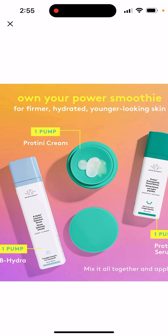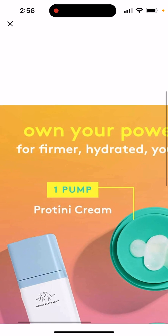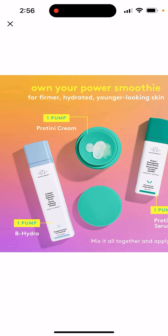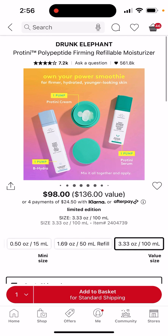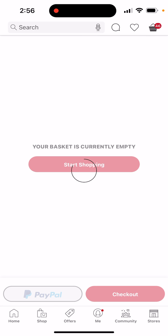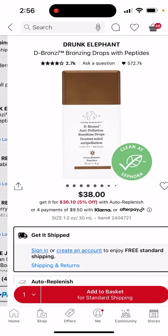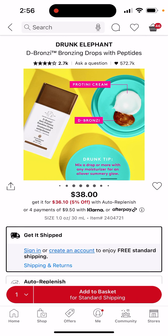I wanted something like a moisturizer with the little pump you could push down — like one pump. I could use the BeHydra and also the bronzing drops in it. I see that's also a really popular thing to put in there. Like look — the bronzing drops — it shows it here: protein cream and the bronzy drops.